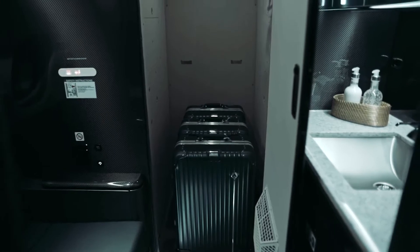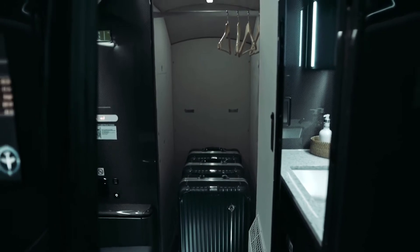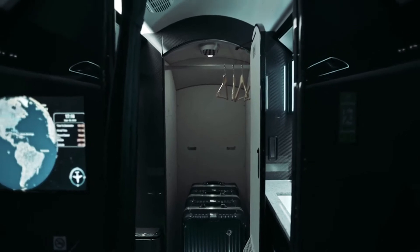The internal baggage compartment is fully accessible at all altitudes, with removable shelves for maximum storage. Combined with the external baggage compartment, that's 155 cubic feet of storage.